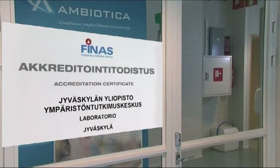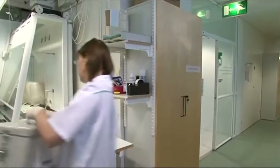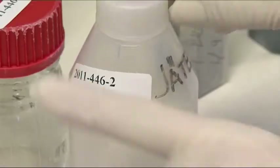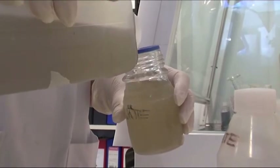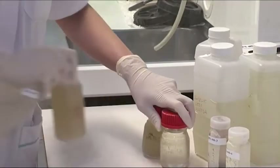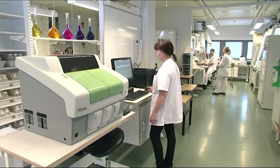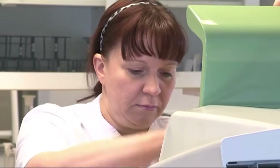We are visiting the Institute for Environmental Research, Ambiotica, which is located in Finland in the facilities of Jyväskylä University. The range of work done by Ambiotica consists of chemical testing of environmental samples and sampling in limnological and hydrobiological studies. The activities of the laboratory include water analysis, inorganic and organic environmental analysis and biological analysis.